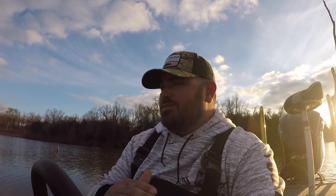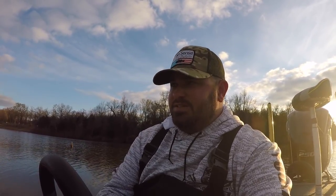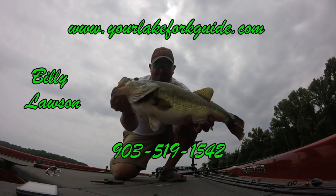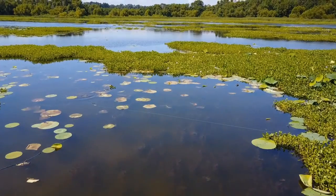Hey, get over and check out SixSenseFishing.com - they're linked below. I use their jigs, their rods, their hard baits. They've got great people working there and even better products. When you get on that website and go buy something, be sure you punch in the code 'Your Lake Fork Guide' and you'll get a 10% discount on all orders. Thank you guys, and we'll see you next time right here on Your Lake Fork Guide.